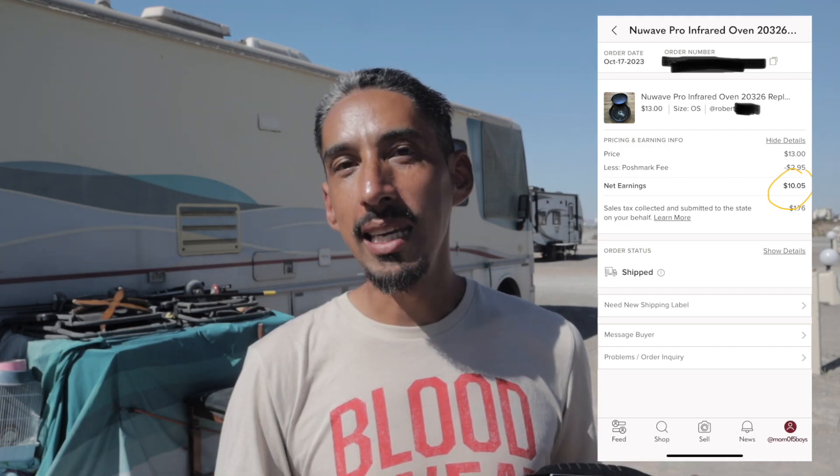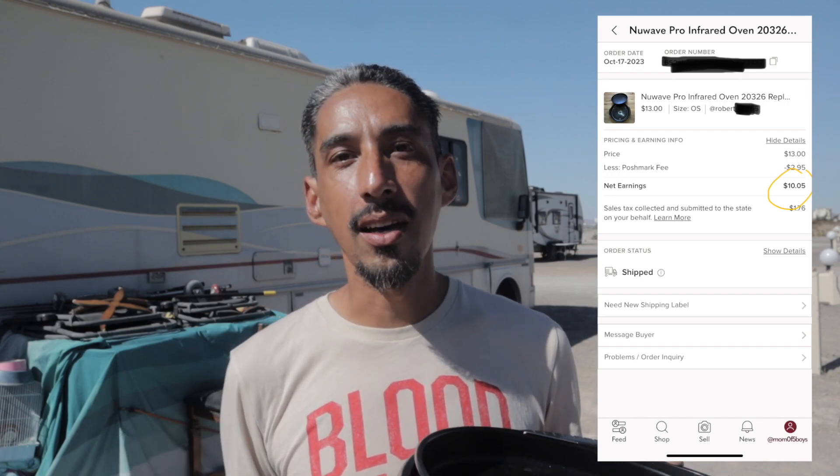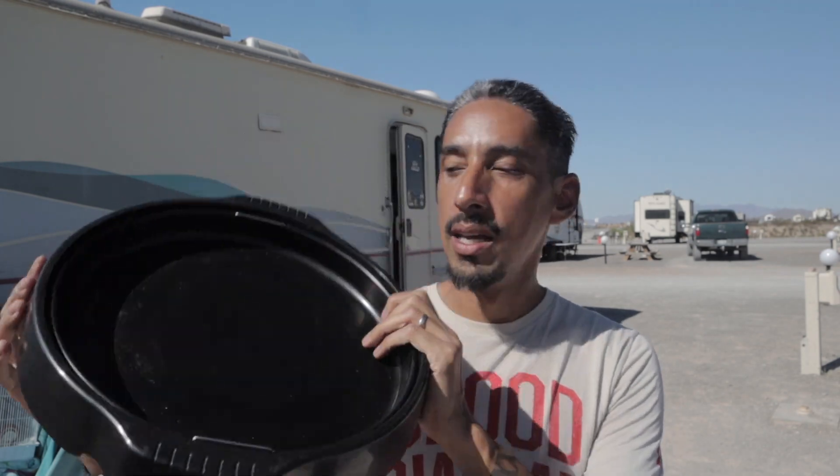Item number two is something we picked up at a local thrift store — it's part of a New Wave oven. We bought the whole oven and decided to part it out. We paid $29 for it and have already sold one part, so we're already in profit. This time we sold the base along with the drip tray, and it sold over on Poshmark for a total of $13. Not a ton of money, but it's all profit — we're going to earn $10.05 off this. We'll just find a box and cut it to fit.